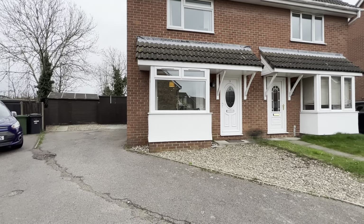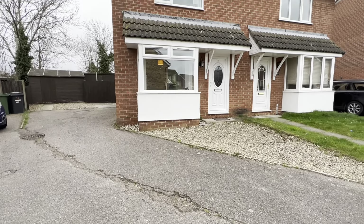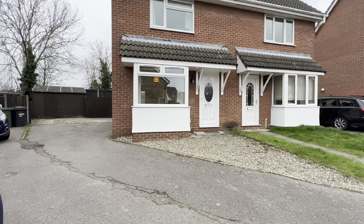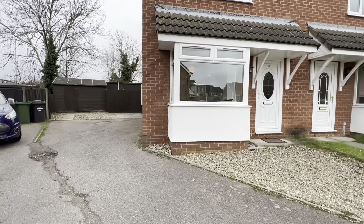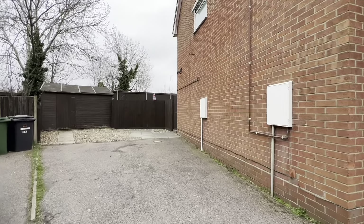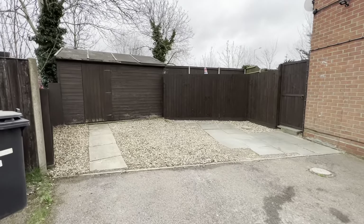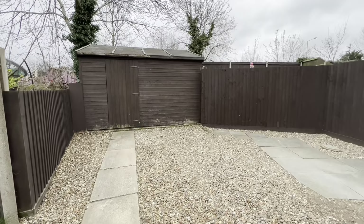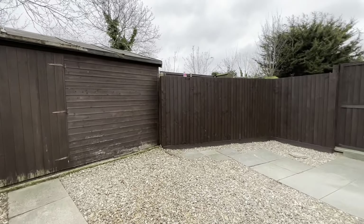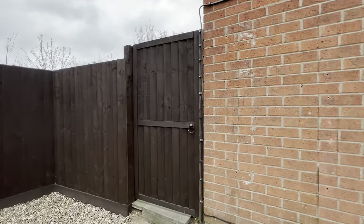It's a three-bedroom family home and starting out the front here you can see we've got space for multiple vehicles, a shingle front garden but still with the potential for parking, which just leads around to the side aspect. This takes you up to more parking, potentially for two or three more vehicles, access to the garden shed and also a gate opening to the rear garden which we're going to start through today.